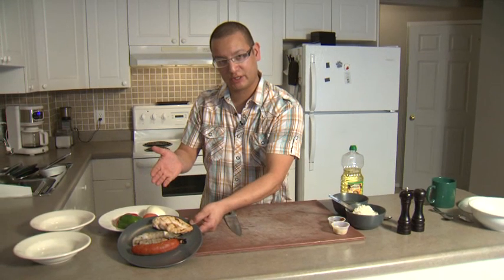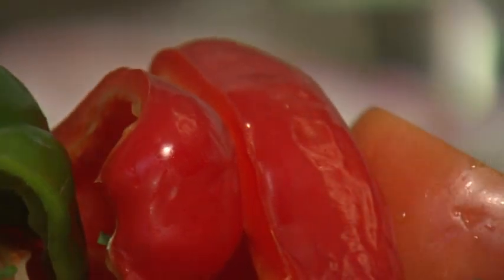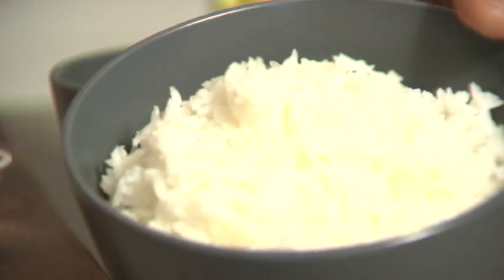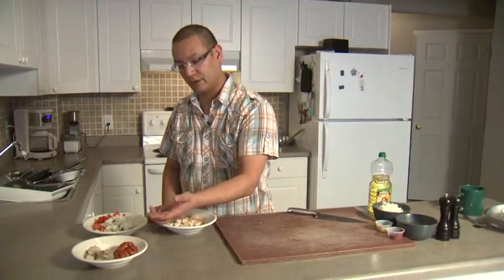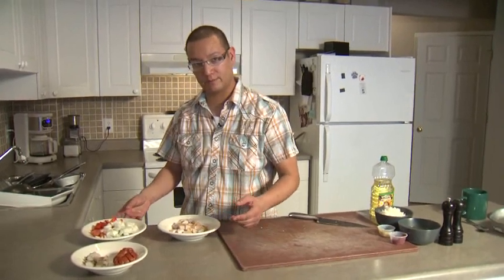Chorizo sausage, shrimp, chicken, peppers, onions and tomato, as well as some cooked white rice, tomato paste and chicken stock. Now we have our cut up shrimp, our cut up sausage, our cut up chicken and vegetables for our classic paella.